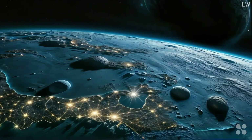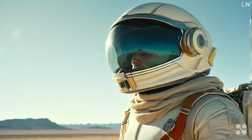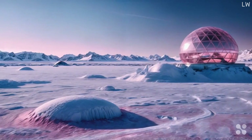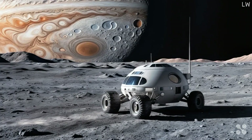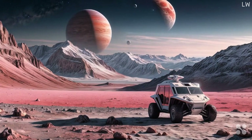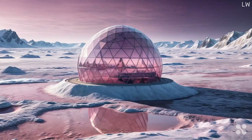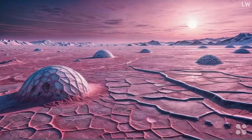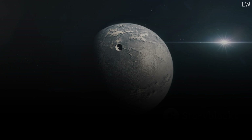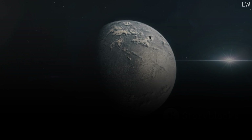Despite the challenges, scientists and engineers are already brainstorming ways to make Europa our second home. The icy moon of Jupiter, with its subsurface ocean, offers tantalizing possibilities for colonization. Although these strategies are still mostly on the drawing board, they give us a glimpse into what might be possible in the not-too-distant future. One idea is to construct habitats on Europa's icy surface. These outposts could be built with materials sourced from Europa itself, potentially making use of the moon's water ice for both structure and life-support systems. These habitats would need to be heavily insulated and shielded from radiation, but with the right technology, they could provide a toehold for humanity on this distant moon.